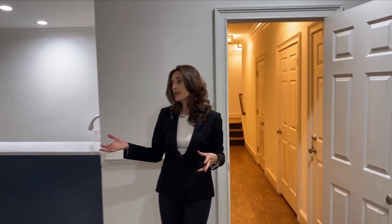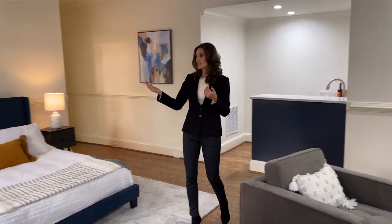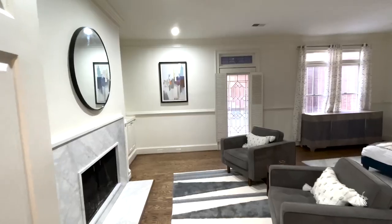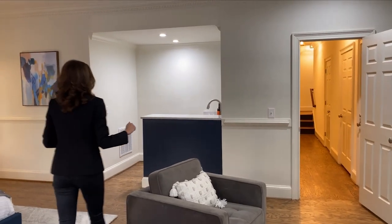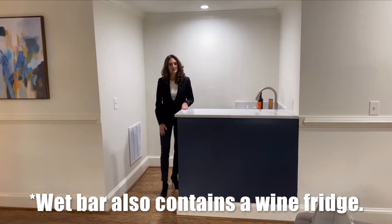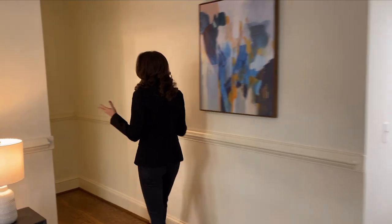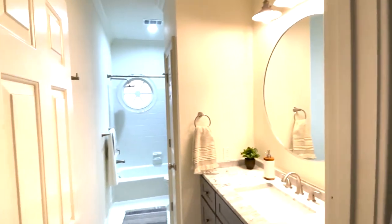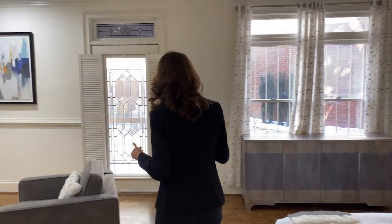Moving into that optional guest suite — it's currently staged as a guest suite, however it could easily become an entertainment space, a game room, or even a teen suite, because this backyard is not so easy to sneak out of. Over here you have a marble fireplace with built-ins on either side and a fantastic entertainment wet bar with marble countertops. Whatever you need it to be. Right back here you have your full bathroom with quartz countertops and a tub-shower combination.